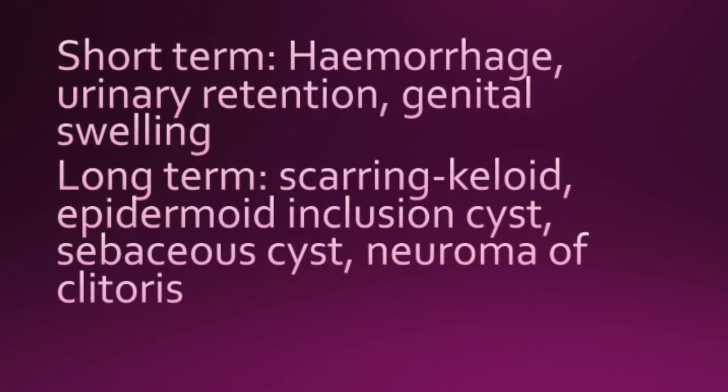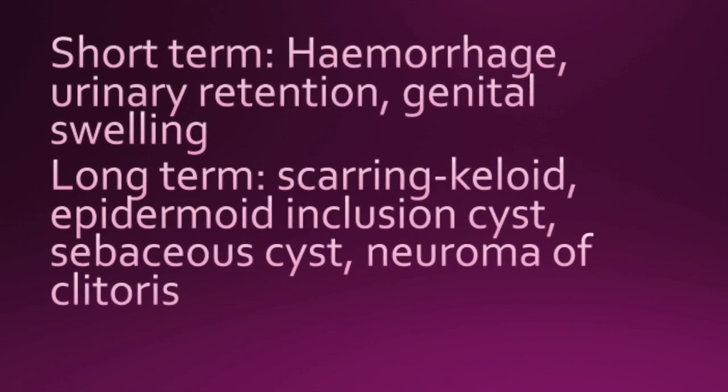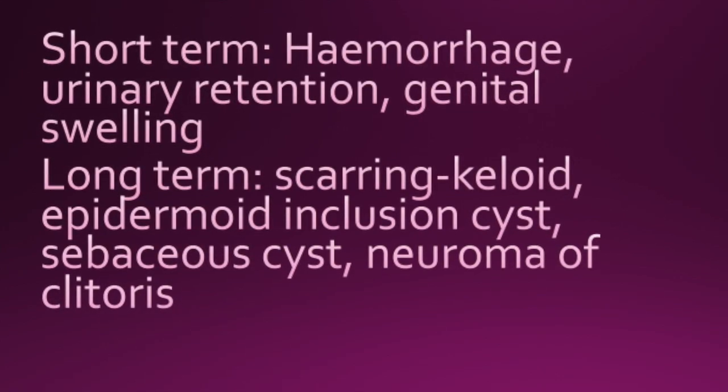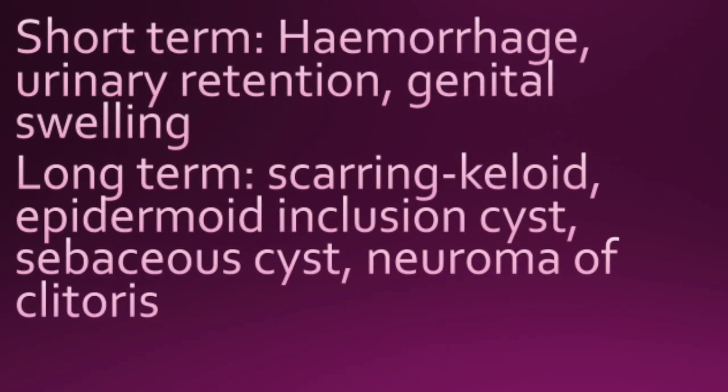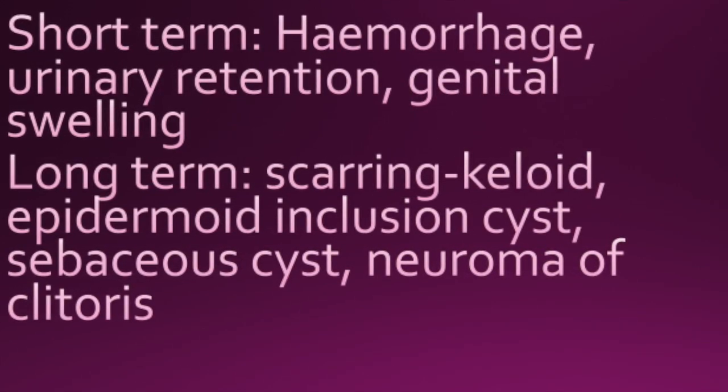There are several short-term complications like haemorrhage, urinary retention, and genital swelling. Long-term complications include scarring, keloid, epidermoid inclusion cyst, sebaceous cyst, and neuroma of the clitoris.